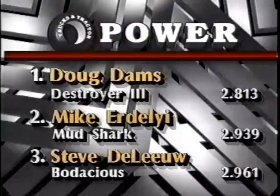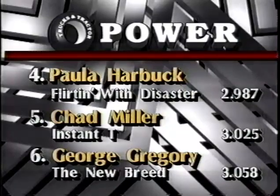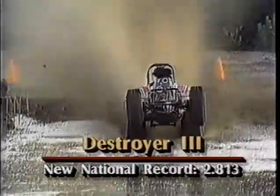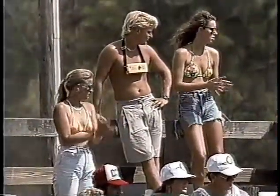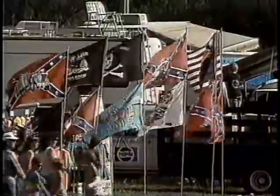So Doug Dams takes the victory here in the cut tire class in Destroyer 3 with that national record run. The Mud Shark is second, and Bodacious rounds out the top three. Then it's Paula Harbuck with Flirting with Disaster, Chad Miller the Insta-T, and George Gregory the New Breed. Army spoke with the winner — when all the mud cleared in Florida, Doug Dams was holding the hot hand. New world record, new track record. The run just set you back in the seat and hooked up real good. Congratulations to Doug Dams for the victory and the national record run. That wraps it up from northern Florida — for Rich Hooser and Army Armstrong, I'm Gary Lee. Thanks for joining us. So long from Bayou George.